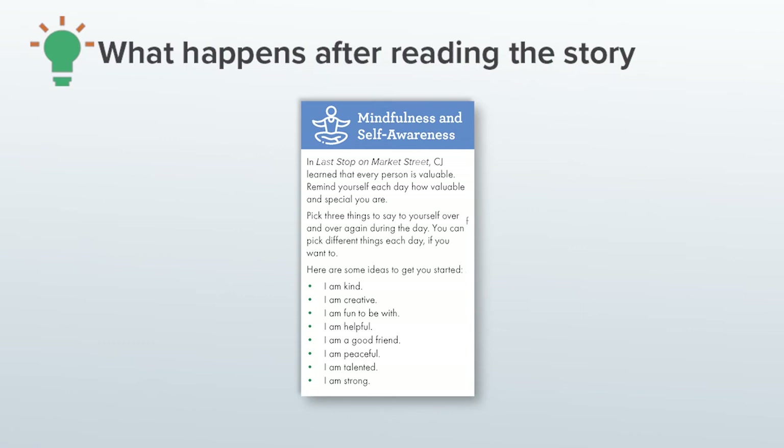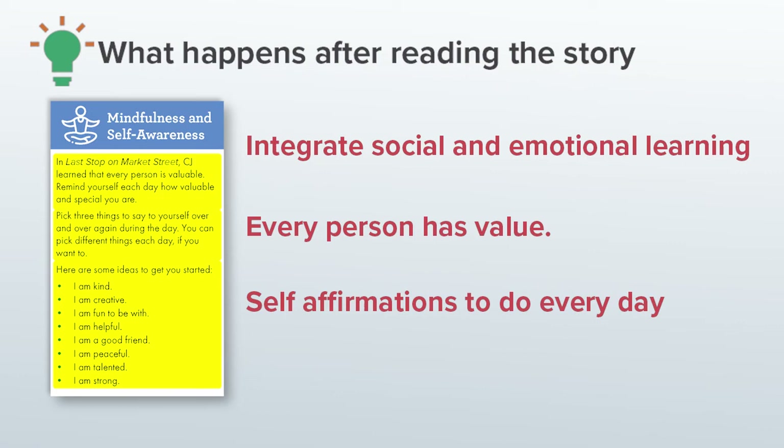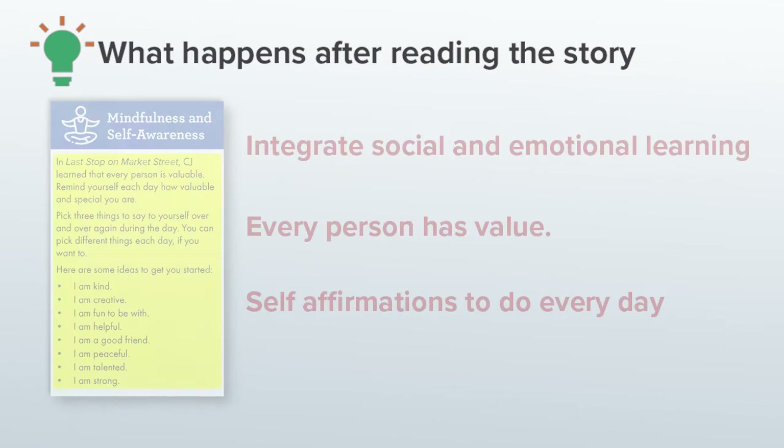Related to kindness and community is mindfulness and self-awareness. These two categories intentionally integrate social and emotional learning. Here, I wanted the children to pick up on the idea that every person has value, including themselves. So I planned for them to do some self-affirmations, which they can do each day. I gave them some examples to choose from, like 'I am kind,' 'I am creative,' etc.